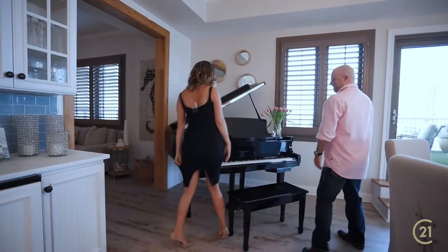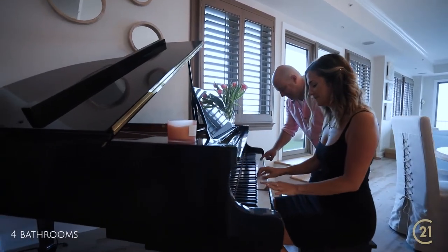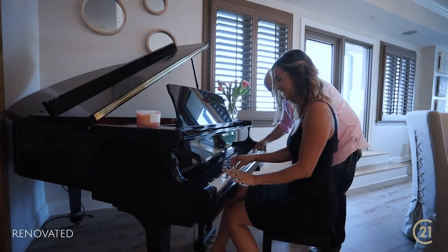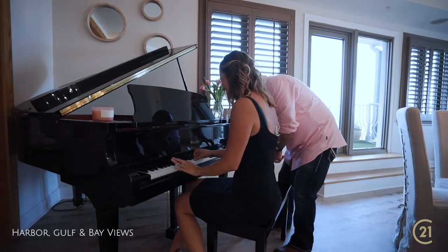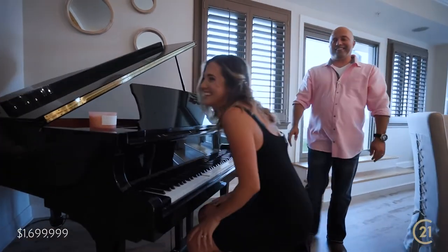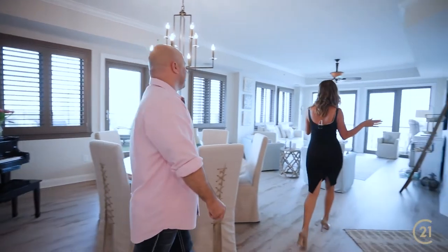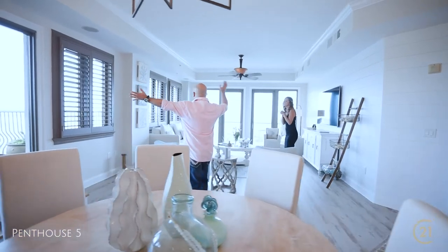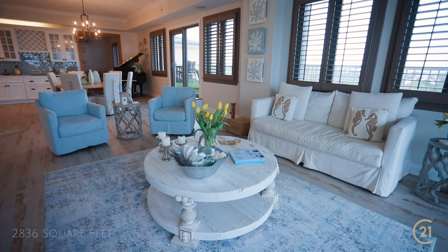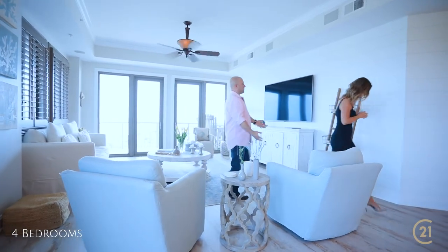My father was a piano mover, so there you go. I love how open this living space is — the ceilings are really high. Is this like one view or like two views? I mean you have every angle here, it's gorgeous. The natural light in here is stunning and it's very peaceful.